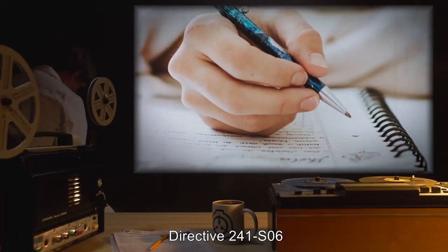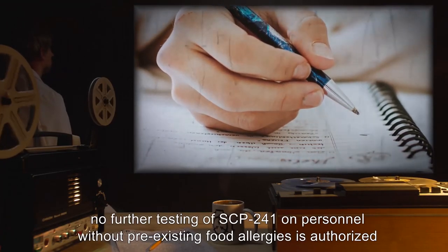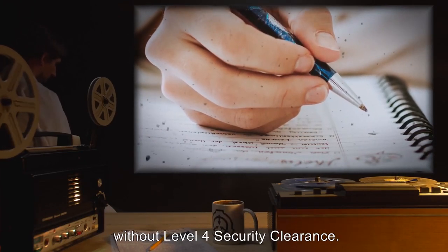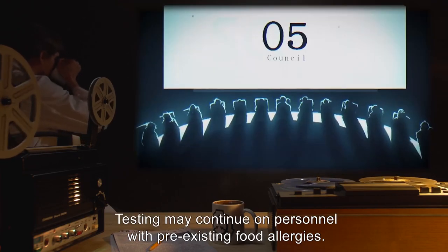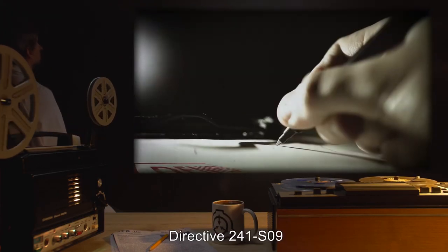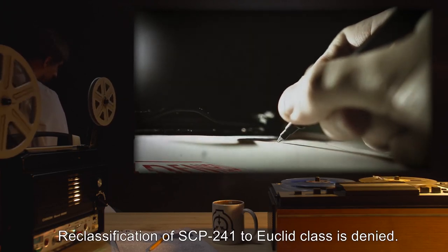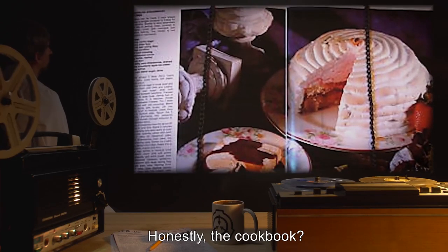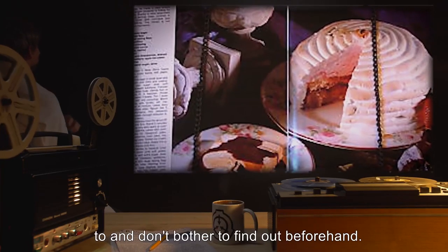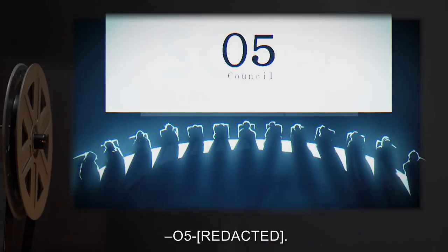Directive 241-S06: In light of recent test results, no further testing of SCP-241 on personnel without pre-existing food allergies is authorized without Level 4 security clearance. Testing may continue on personnel with pre-existing food allergies. Directive 241-S09: Reclassification of SCP-241 to Euclid class is denied. 'Honestly — the cookbook? Leave it in its room and everything's fine. It's no one else's fault if you don't know what you're allergic to. Unless you're cooking for your significant other, then you'd better know.' — O5